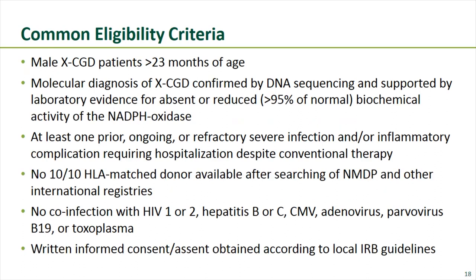Common eligibility criteria: patients had to be male with X-linked CGD, greater than 23 months of age, with confirmed diagnosis by DNA sequencing and functional evidence of absent or reduced NADPH oxidase activity. Enrolled patients had to have at least one prior, ongoing, or refractory severe infection and/or inflammatory complication requiring hospitalization despite conventional therapy. They also had to have no 10-out-of-10 HLA-matched donor, no disqualifying co-infections, and written informed consent.